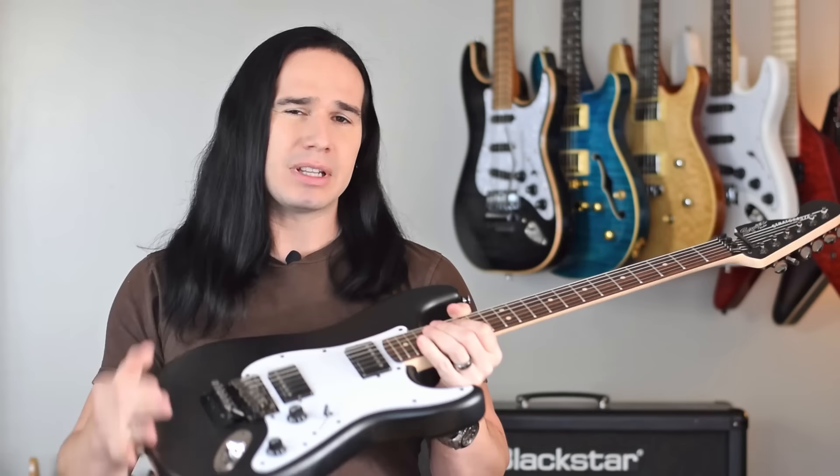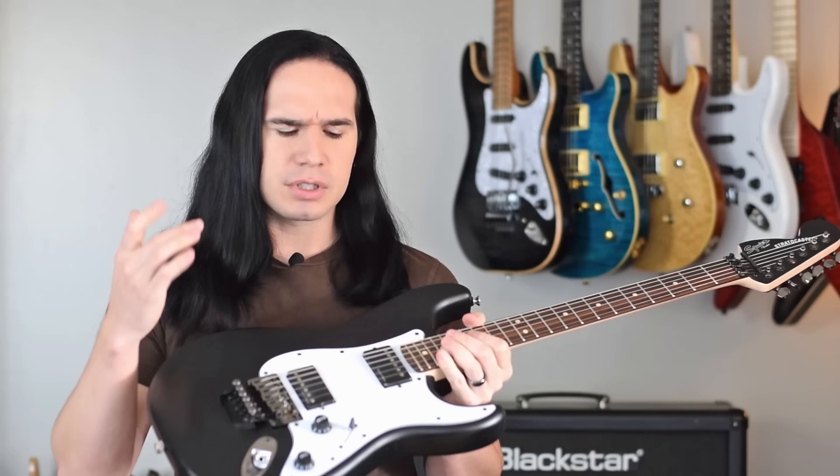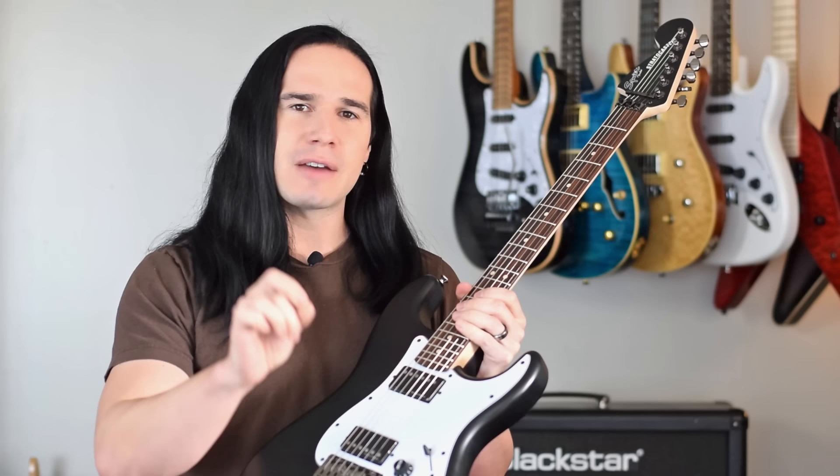I've got this guitar right here — a Squier Contemporary Active HH. This guitar when it's new costs $400. The Jeff Loomis signature pickups inside cost $250 for just the set, and it came with a hard case — about $80. That's a total of $730 in value. But I bought all of that for $300. The key is to not only find great deals, but to make sure you're getting the most guitar for your money.